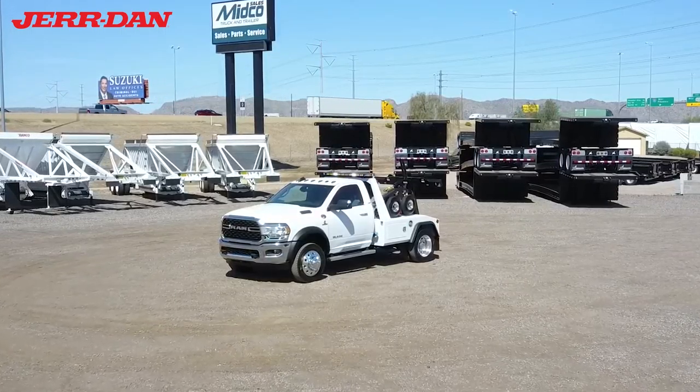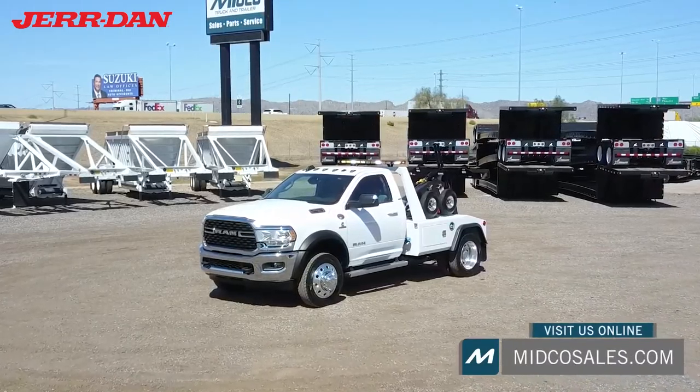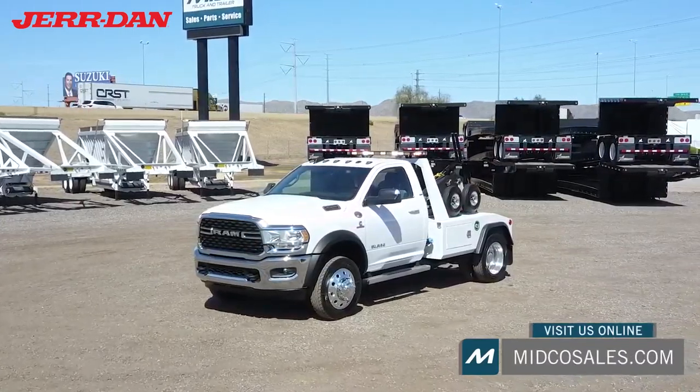Midco Sales is the Jurdan dealer in Arizona. Visit our website to see the full specs of this truck or to learn more about any of the towing and recovery vehicles for sale.